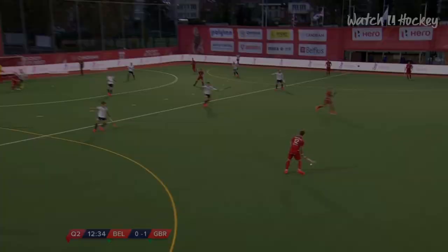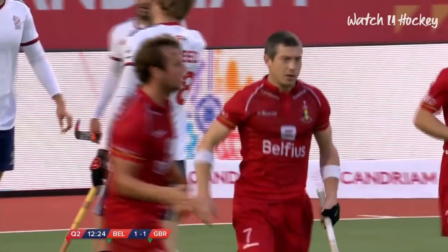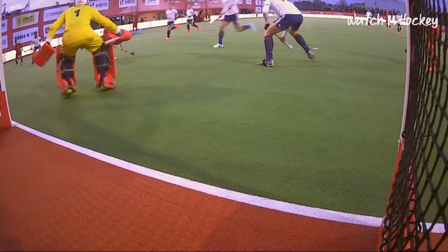Great Britain have done really well here to absorb that pressure. They've still not found the danger zone yet, but the ball across has fallen to John Doman, and John Doman levels it up. Great Britain did all the hard work by containing Belgium while they had a player off the park, and as soon as he came on it's almost like they relaxed a little bit.